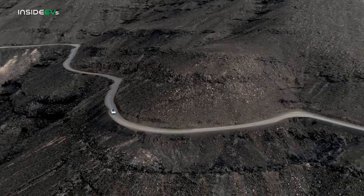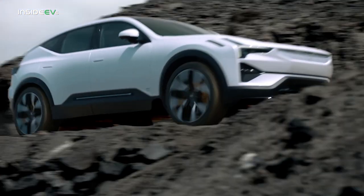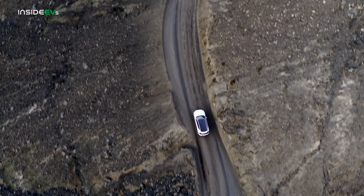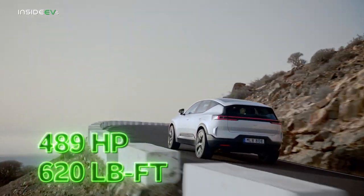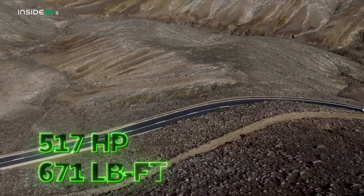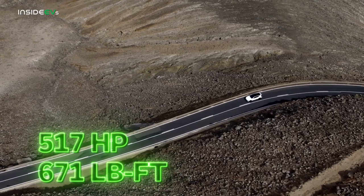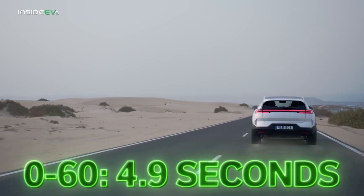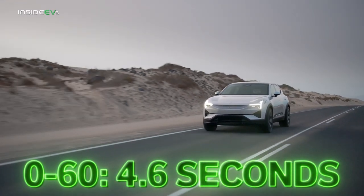That newfound size means there needs to be a lot of extra power to go with it, and thankfully there is. Two electric motors and a 111 kilowatt-hour battery pack power the Polestar 3, giving it 489 horsepower and 620 pound-feet. That is a bit less than some alternatives out of the box, but with the $6,000 performance pack, you'll bump those numbers to 517 horsepower and 671 pound-feet. Polestar says the 3 will hit 60 miles per hour in 4.9 seconds, or 4.6 seconds with the performance pack.